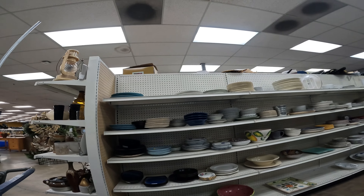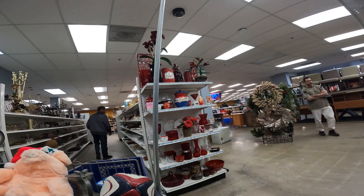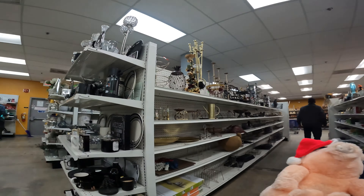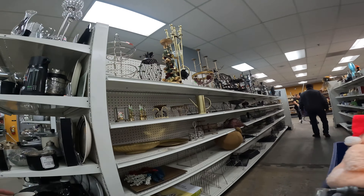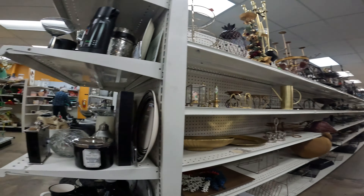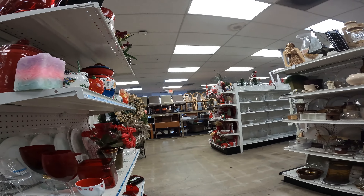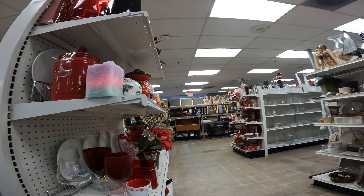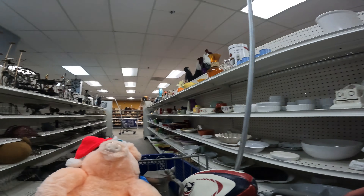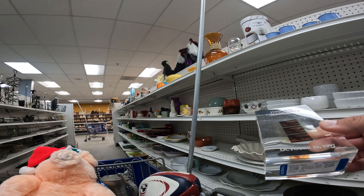Do you like good maple syrup? I grew up with Mrs. Butterworth's and Log Cabin, but it turns out those don't really have that much maple syrup in them — they're mostly corn syrup. You find out when you get older all these weird little secrets that these companies have kept from us.